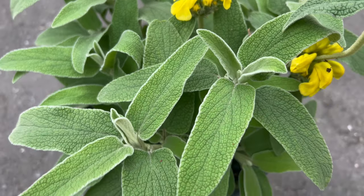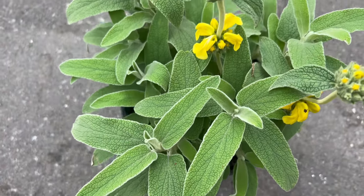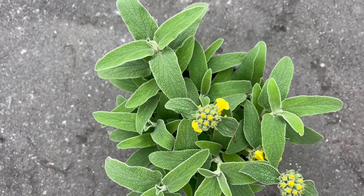Once established, it is drought-tolerant and requires minimum maintenance. Prune back the stems after flowering to encourage bushier growth and prolong the plant's lifespan.